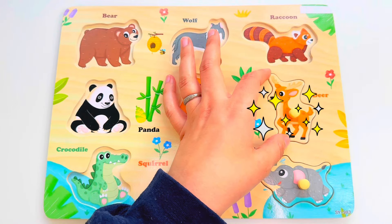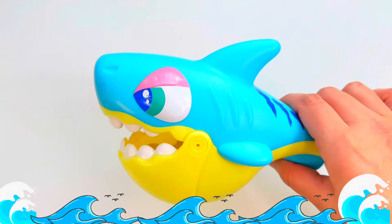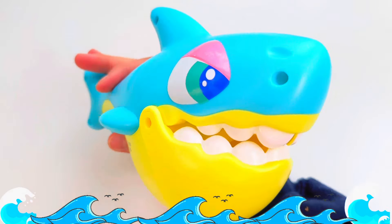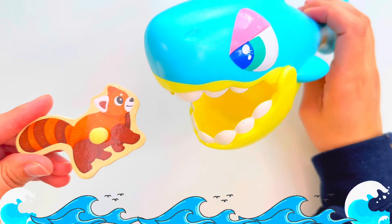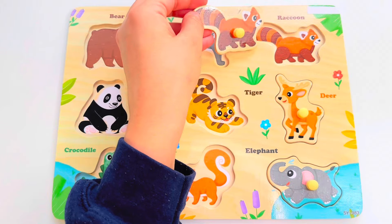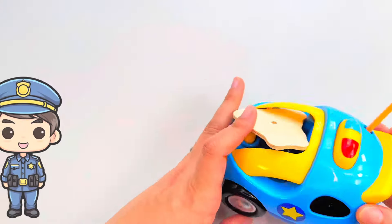Look at this shark! This shark has very sharp teeth, but wait — I see something in his mouth. Wow, what is that? It's a raccoon! Let's put it right here.